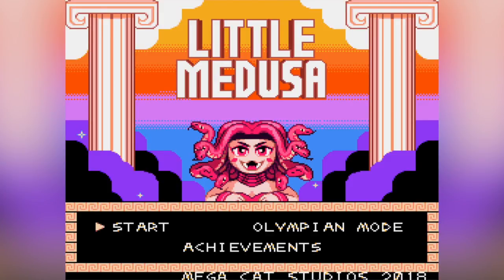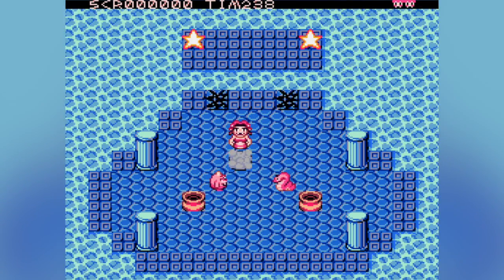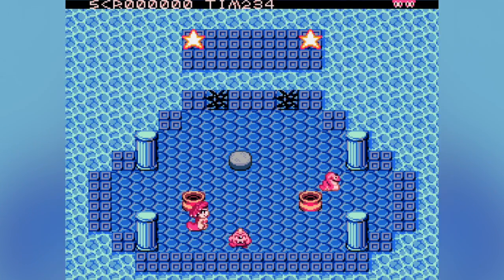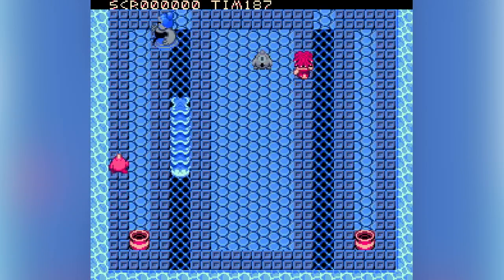Upon booting up the game, we're greeted with a pretty cool looking title screen that also creeps me out a bit. What's impressive here though is the clarity of the music — not the music itself, I should mention. Most of the music throughout either version doesn't stand out, but the actual sample quality does, especially for the Sega Genesis.